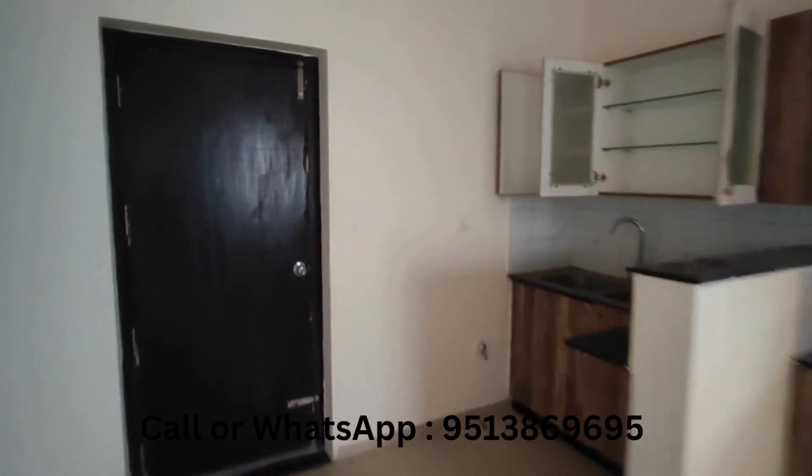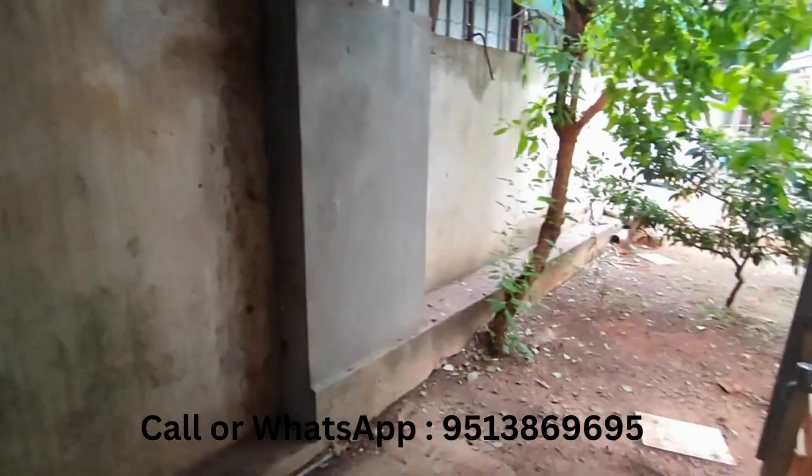This is the kitchen space. And this is the backyard which it opens to.